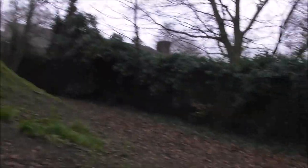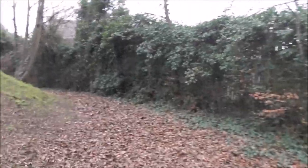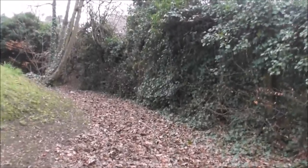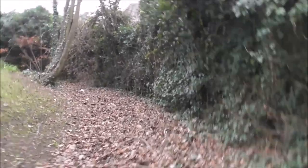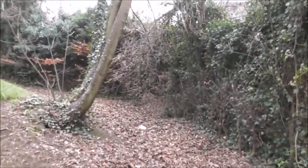Obviously these trees wouldn't have been here. The staircase was probably cut out in Victorian times to give access to Victorian-type folks who were interested in history.